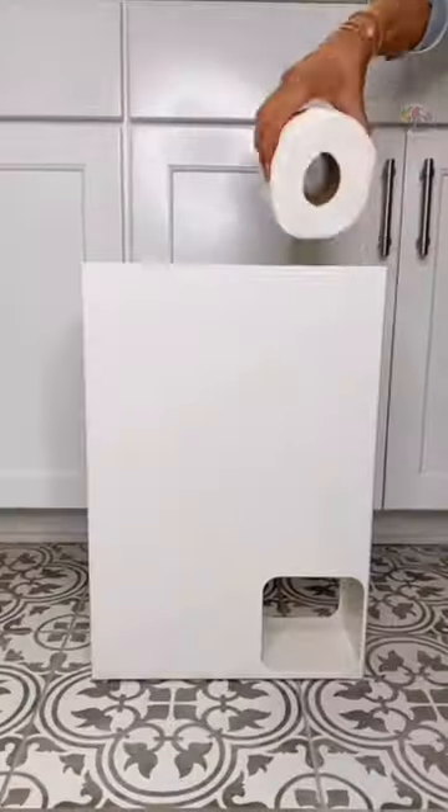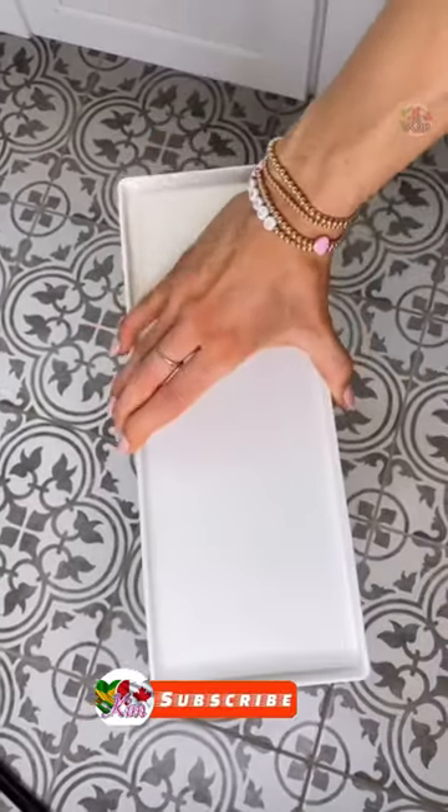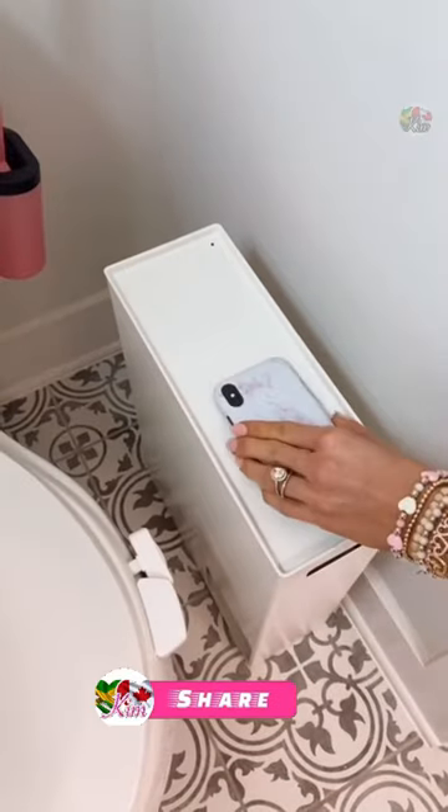Save cabinet space and keep an entire pack of toilet paper discreetly organized in your bathroom. The sloped interior automatically dispenses the next roll and the narrow design allows you to put it into tight spaces, and the lid can double as a shelf.